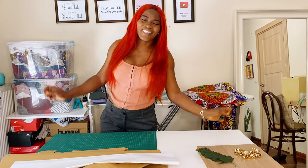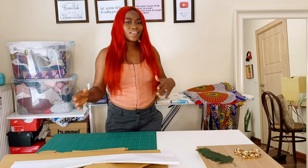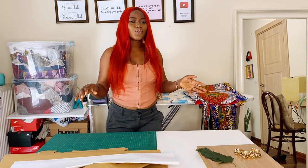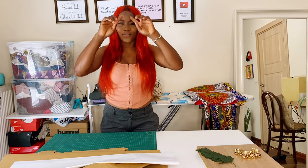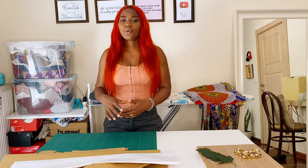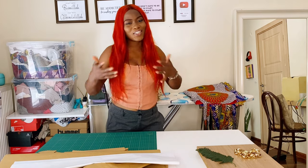Hey guys, welcome back to my channel. I hope everyone is good today. I've decided to go behind the scenes and show you my YouTube studio setup and share where the magic happens, so if you're interested you have to keep watching.